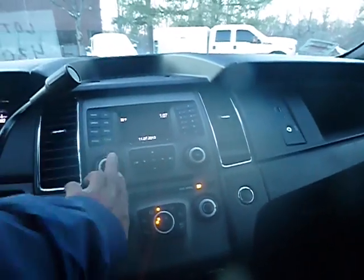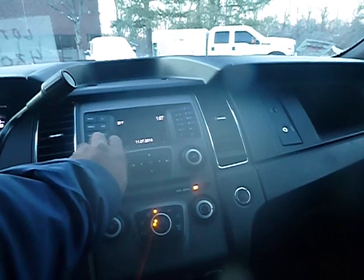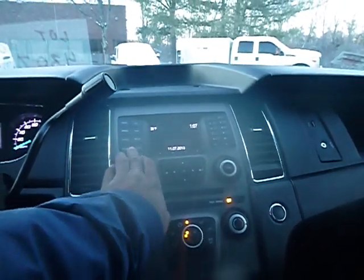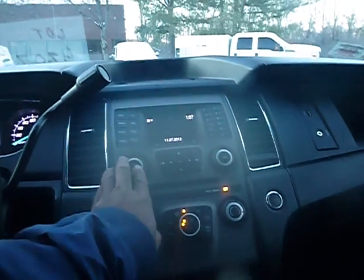The heat is blowing. Trying to get the radio on for y'all. Power does come to the dash on the radio, but the radio is not coming on.